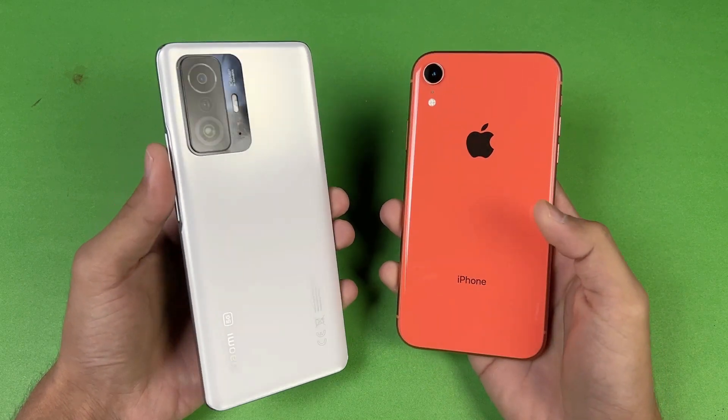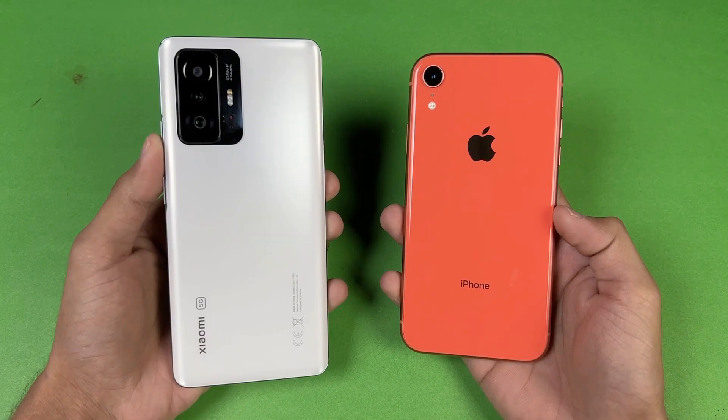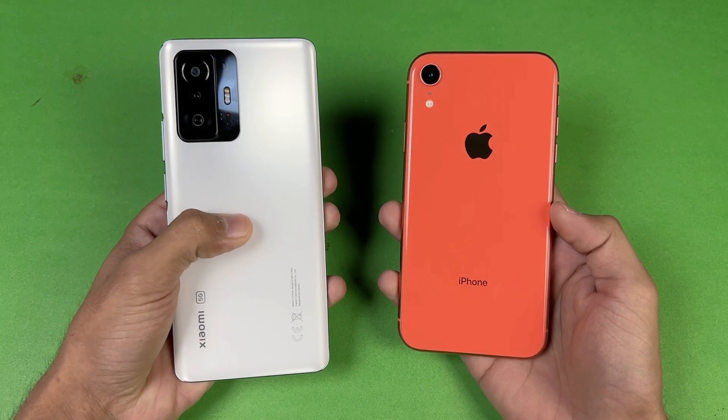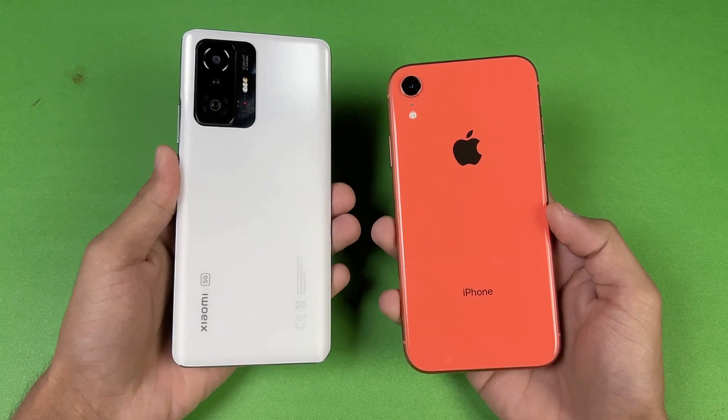The iPhone XR has 4GB of RAM, while the Xiaomi 11T is powered by the MediaTek Dimensity 1200 Ultra processor with 8GB of RAM. On the back, the Xiaomi 11T has a triple camera setup.